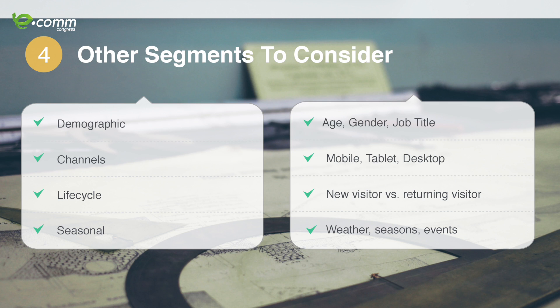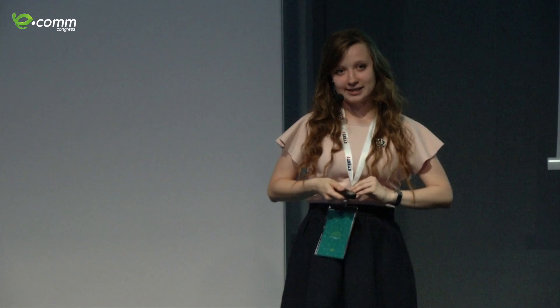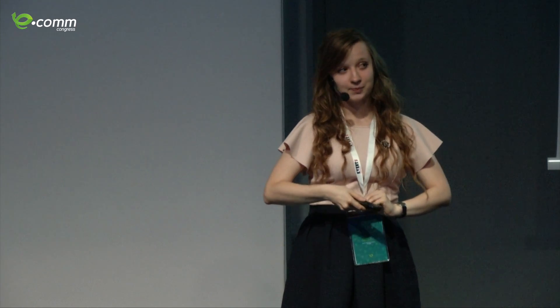You can go much deeper with segmentation — by demographic data, life cycle stage, or different channels where they come from. It all depends on how in-depth you want to go. The final step, once you've defined parameters, goals, and segments, is to create channel-specific strategies. As I said, I want to focus on the website today.